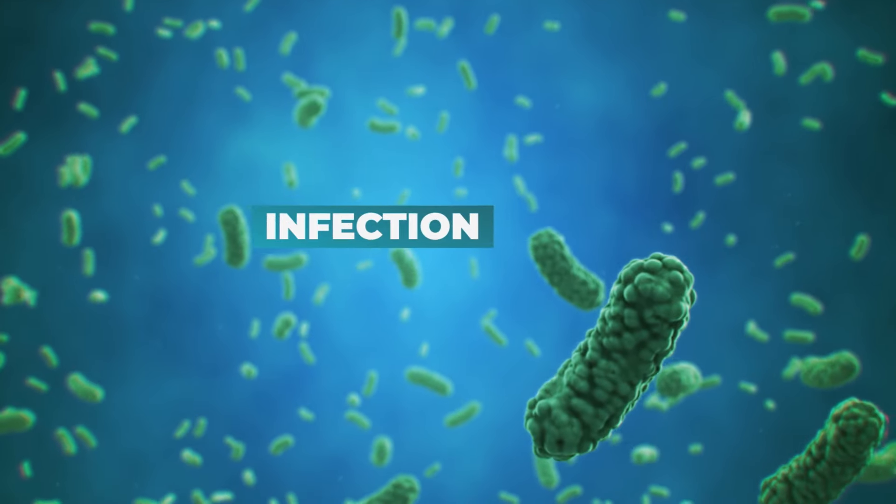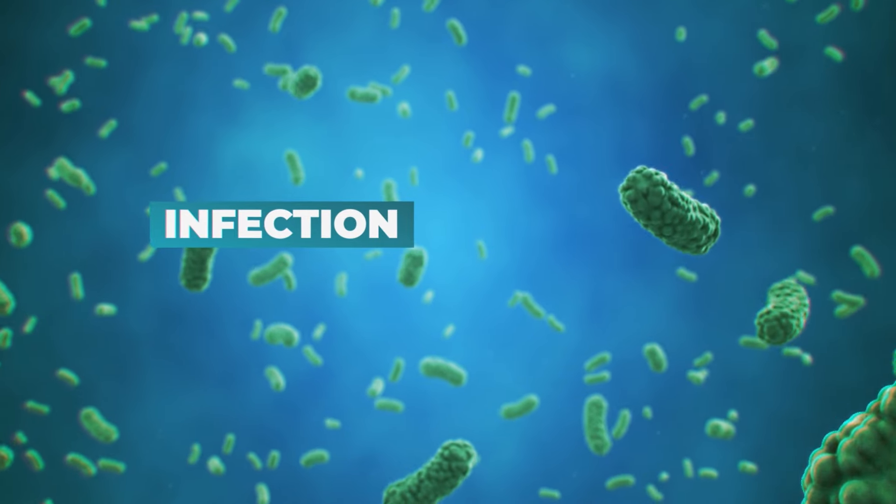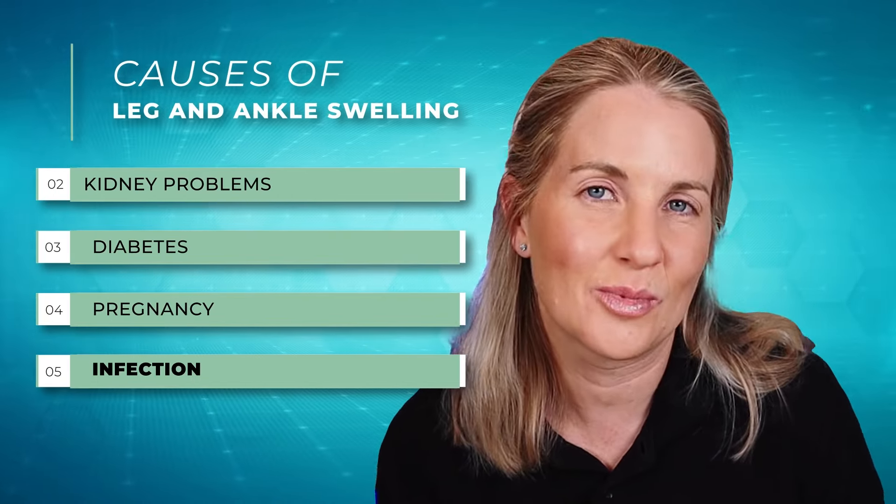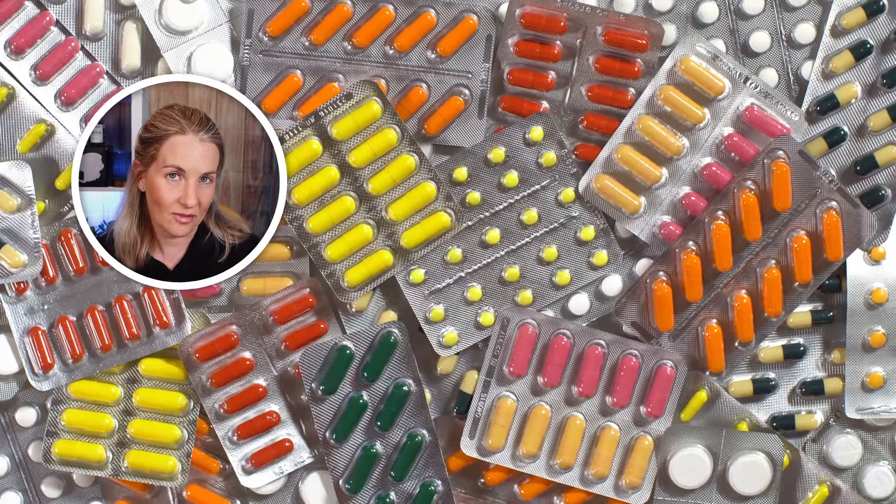Next we have infection. You can get infected areas in the legs that lead to extra swelling — this could be as simple as a mosquito bite that gets infected, or a cut or accident. As the body starts to repair the area, it increases fluid volume to the area, which is a normal response. But if it's not going down after a few days, you may need antibiotics to help clear the infection.